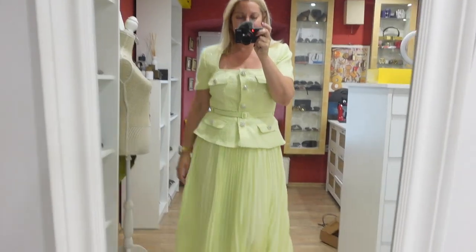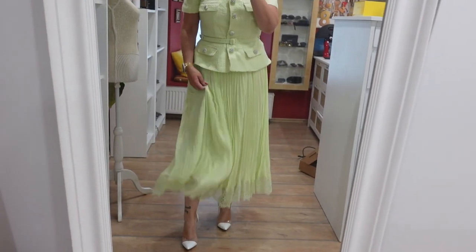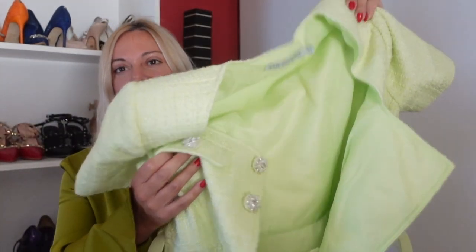Both dresses are green but very different shades. The second dress is Self-Portrait — I'm sure you've seen the style, it looks like a skirt and jacket but it's actually a dress. I chose it in lime green, something between light green and yellow. It's such a princess dress — on my height it comes down to the ankles, and if you're very tall like six feet it'll be mid-calf, but on my frame it falls all the way to the ankles and I love it.